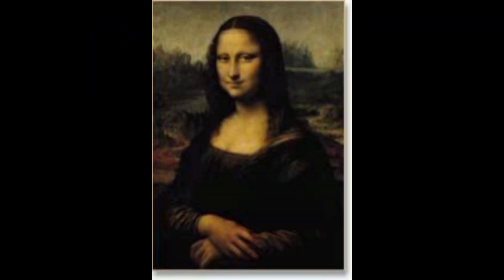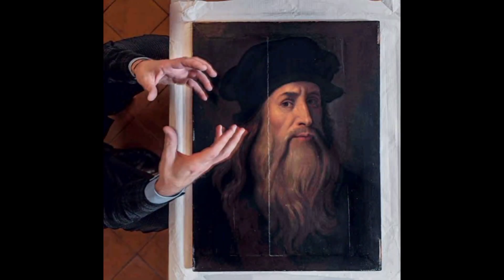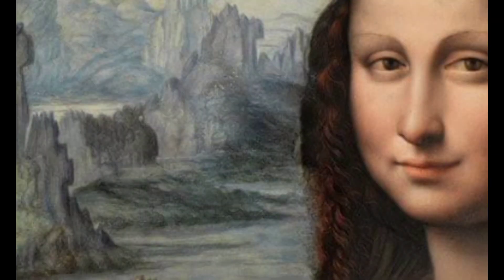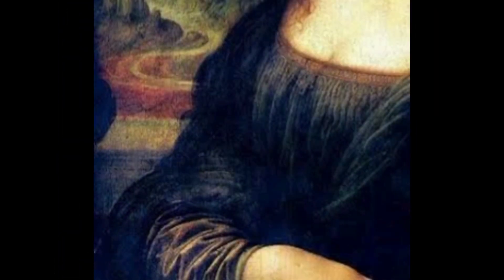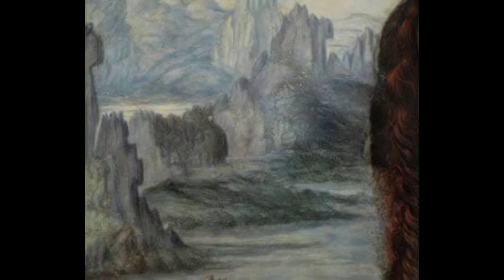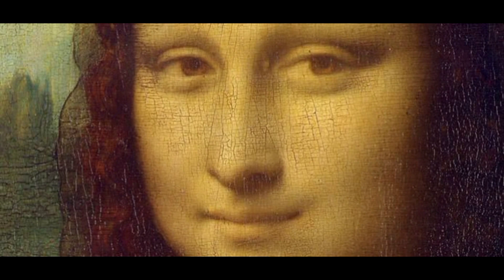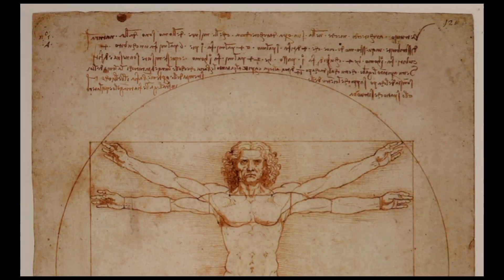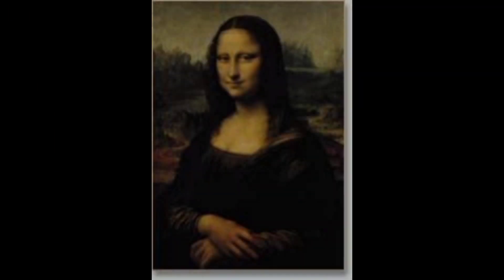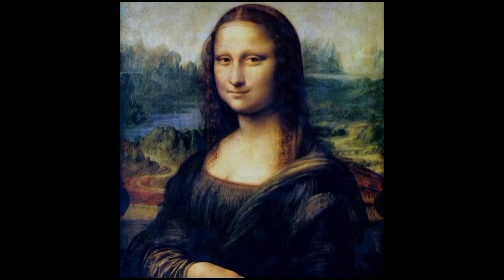The delicately painted veil, the finely draped dresses, and the careful rendering of folded fabric demonstrate Leonardo's studied observations and inexhaustible patience. Moreover, the sensuous curves of the sitter's hair and clothing are echoed in the shapes of the valleys and rivers behind her. The sense of overall harmony achieved in the painting, especially apparent in the sitter's faint smile, reflects Leonardo's idea of the cosmic link connecting humanity and nature, making this painting an enduring record of Leonardo's vision.